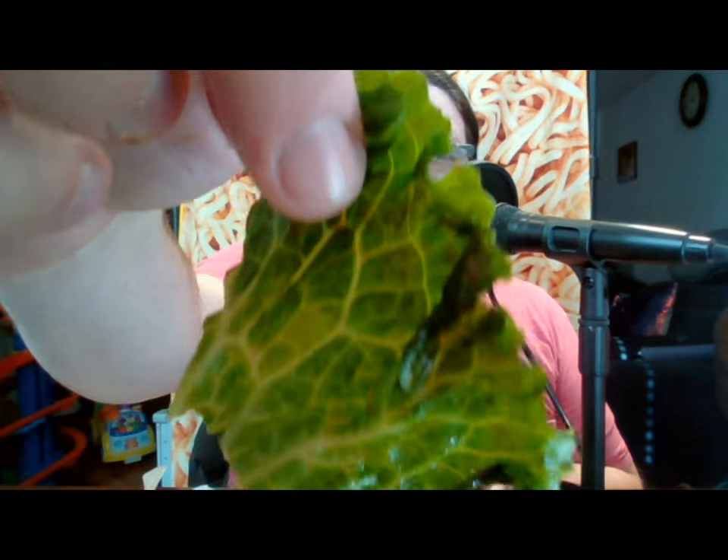Because typically Chick-fil-A never has issues. But what about this lettuce? Look how dark that lettuce is — that should not be that dark. And it's all wilted on there.